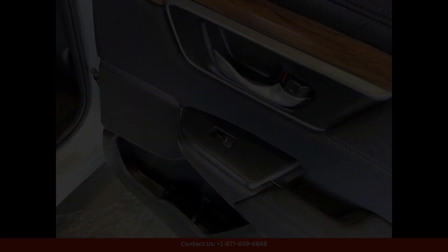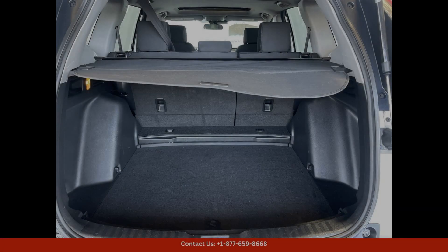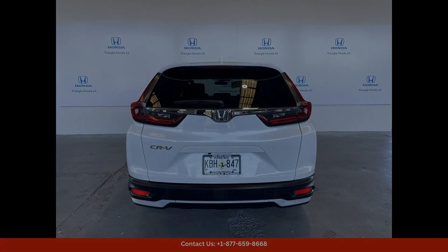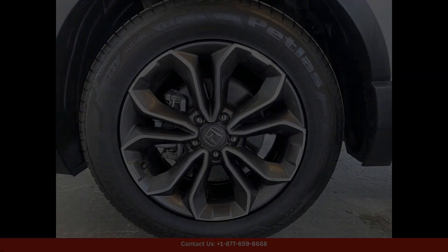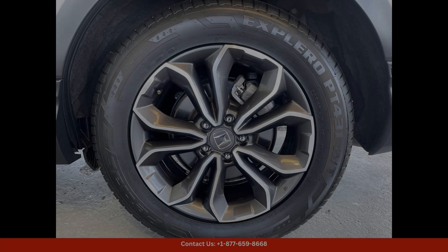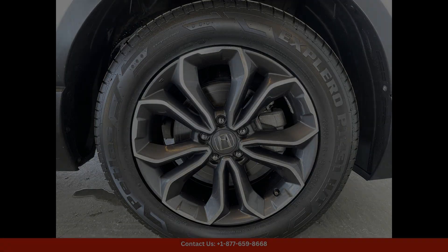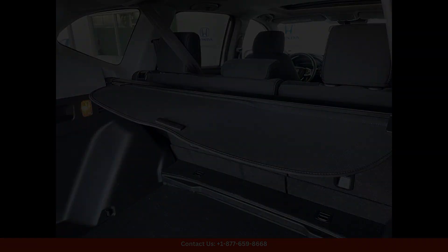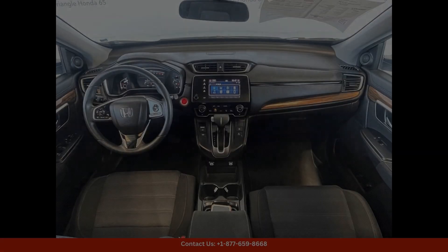Whether you're commuting through the bustling streets of San Juan or embarking on a weekend adventure to the beautiful beaches of Puerto Rico, the 2022 Honda CR-VX in Platinum White Pearl is the perfect companion for all your journeys, with its combination of style, performance, and advanced features. This SUV is sure to provide an exceptional driving experience.